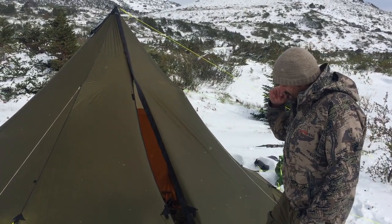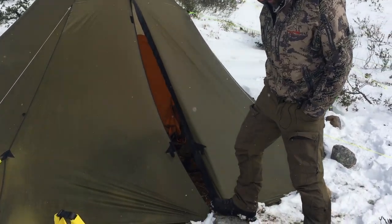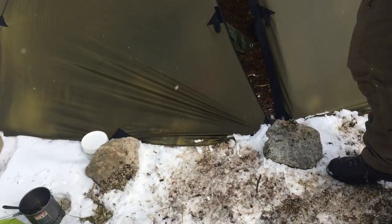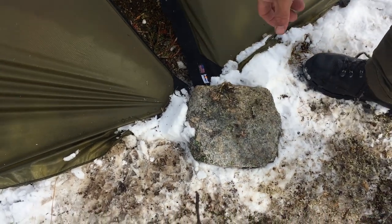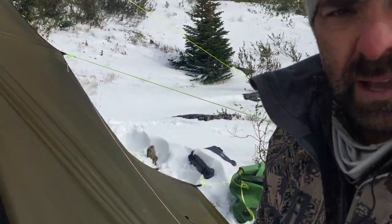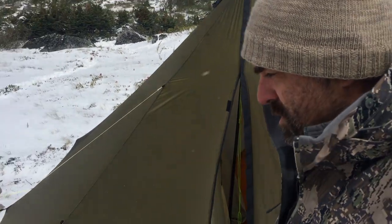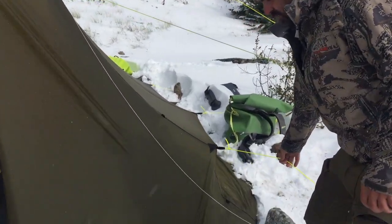We had all the points pegged down, but we ended up adding a second peg to each point, plus putting rocks on top, because that's where we ended up having a failure a couple of times — the wind came up and pulled the stakes right out of the ground. By adding the rocks, it was able to at least keep those corners down. Of course, we guyed out all the corners of the tent.